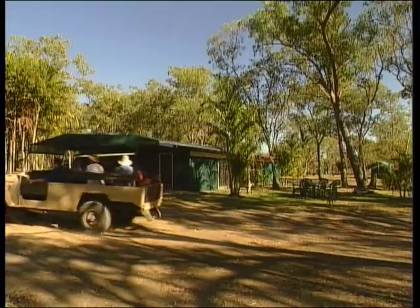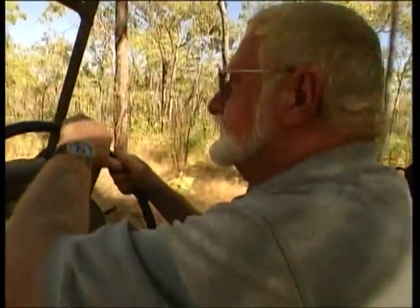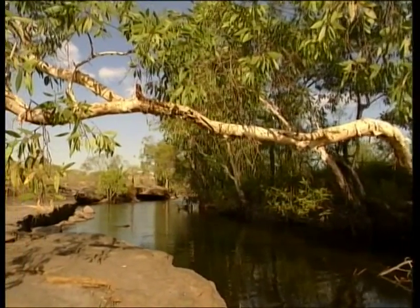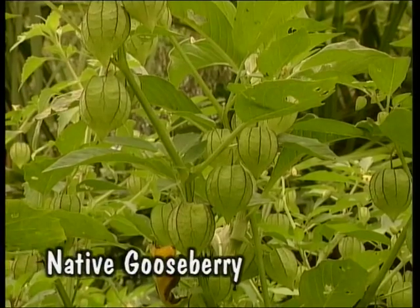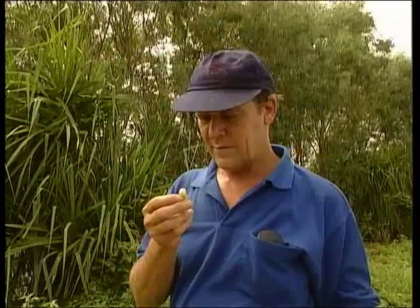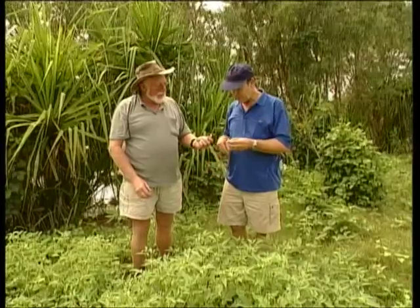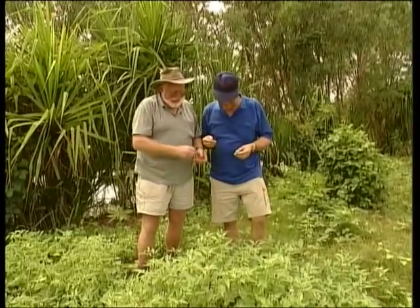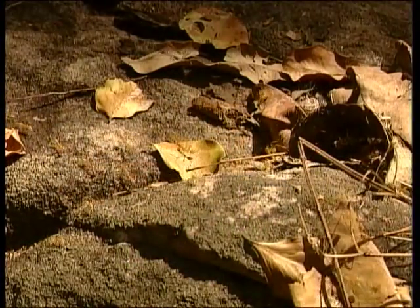Today Max is going to show us how the Aboriginal people survived in the bush around here. Our first stop is this freshwater swimming hole, where the ground is moist, the vegetation is lush and there's a feed to be found. This is a native gooseberry — it tastes very nice, just a little bit like a tomato, only a bit sweeter.